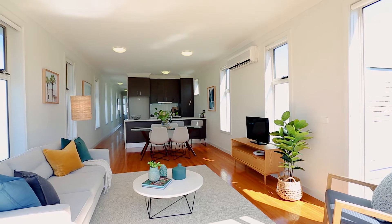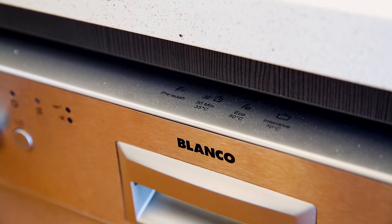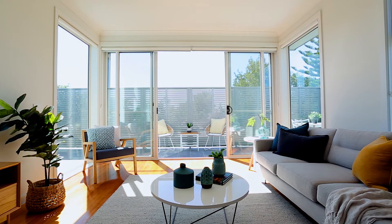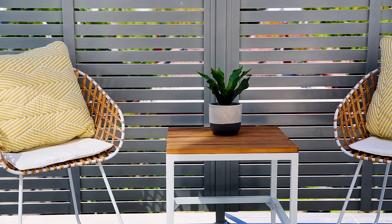Expanding out to the open plan living and dining area, overlooked by a gas kitchen with breakfast bench and dishwasher, leading to the north-facing entertainers terrace — perfect for al fresco breakfasts, barbecues, and drinks with friends.